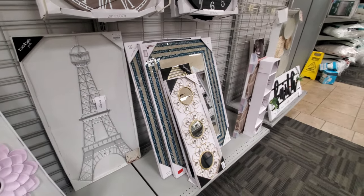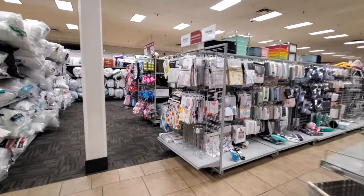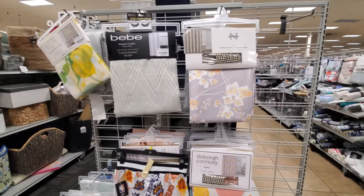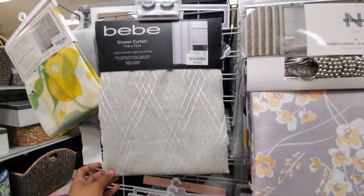It's kind of quiet — normally this Burlington is pretty loud. We have Phoenix Suns. They lost. BB. Shower curtain — this one's a shower curtain for $13. I thought it was for the window.